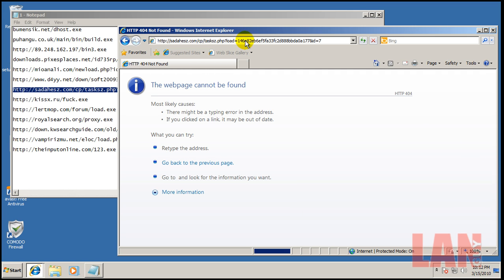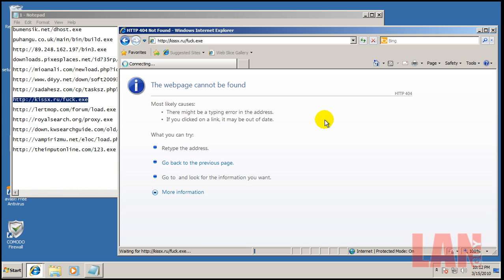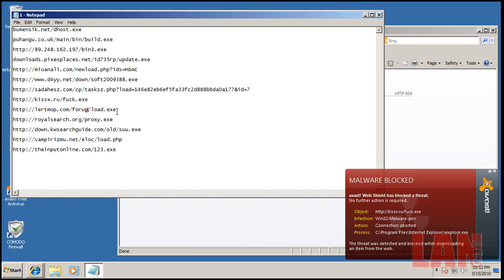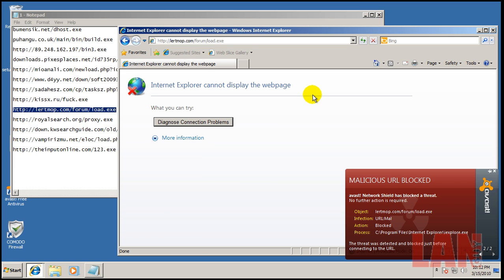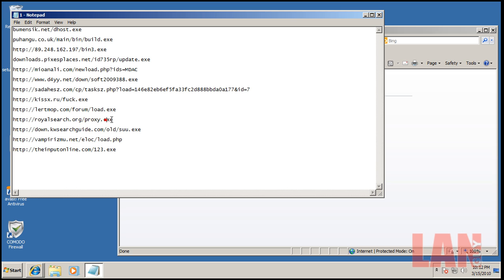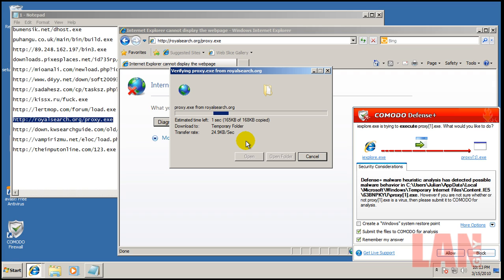That one looks like it's dead. A couple more were blocked. And there you go — there's the heuristics from Defense+. It detected possible malware behavior, so we'll block that.